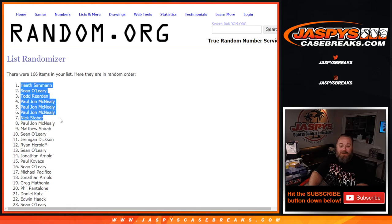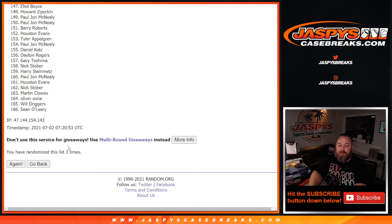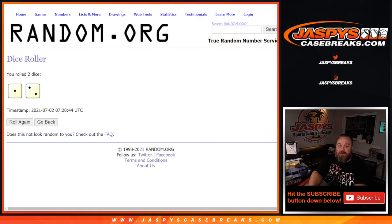So PJ with $400 break credit, Nick Stober, Todd, Sean, and Heath each receive $100 break credit. PJ, I'm going to be sending yours as one $400 break credit — congratulations! The rest of you guys will all receive one $100 break credit email as well. You can see three times in the randomizer, three times on the dice, top eight.